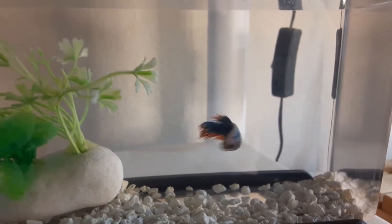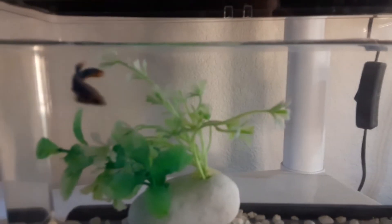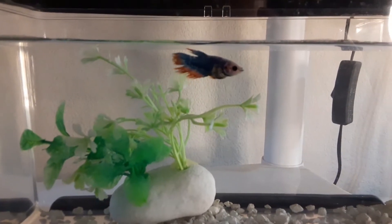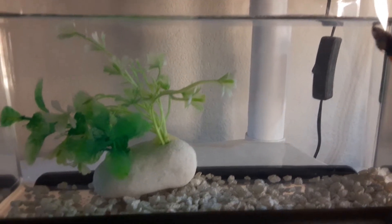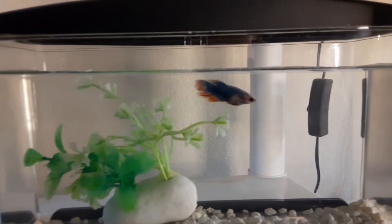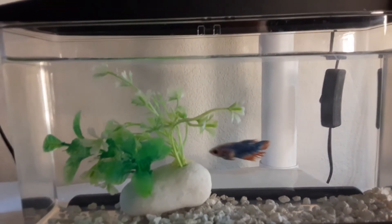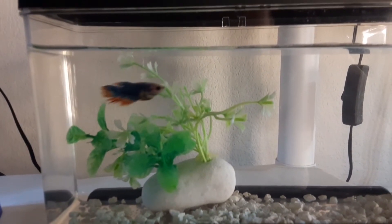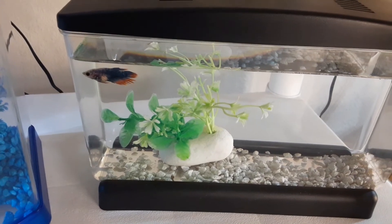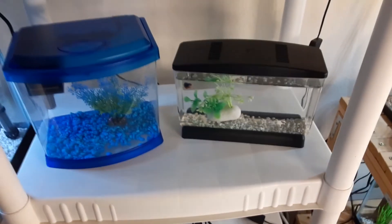This is the other female betta I bought. My best guess is this is a crowntail female betta. That's all I've got, and thank you for watching.